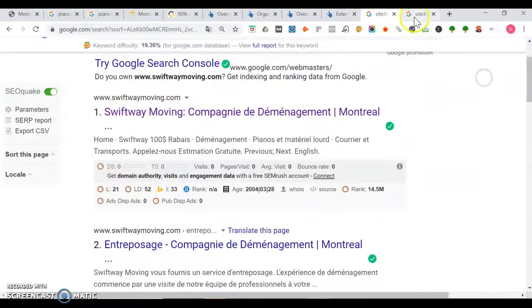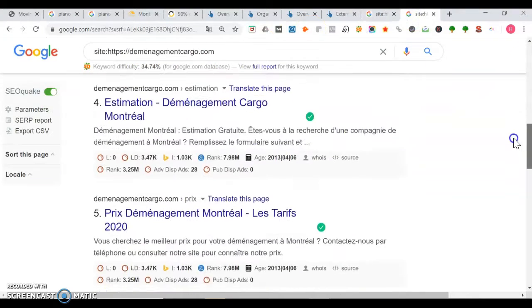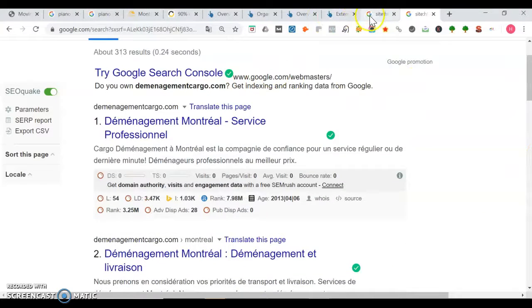Now take a look at Management Cargo — they've got 313 pages, meaning 313 different ways people can find them. So you definitely want to add more pages. You can make pages for each of the services you offer — you've already got that, but you can add more content to those.